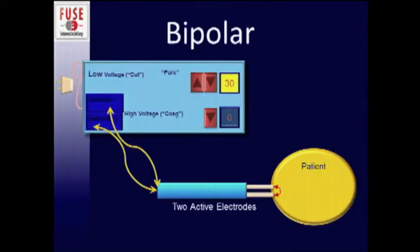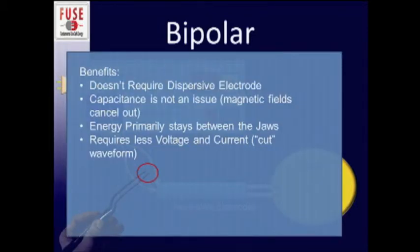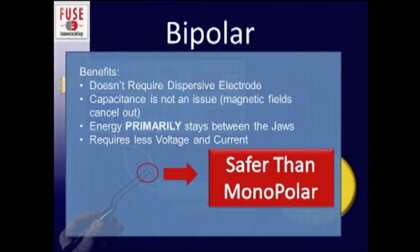With bipolar energy it's very different. In one end effector you have both electrodes, so the tissue co-opted between the two electrodes is the only path where the electrons flow — they don't go through the patient in its entirety. This means you don't require the dispersive electrode. Capacitance, as Dr. Brunt covered, is not an issue because the two magnetic fields cancel one another out. The energy primarily stays between the jaws, requiring less voltage and current overall. Bipolar energy, by and large, is safer than monopolar energy.